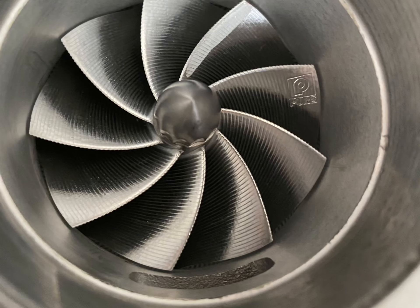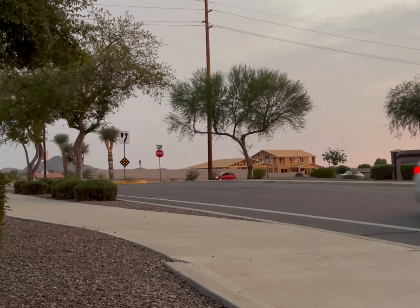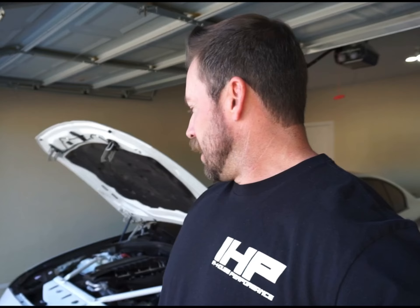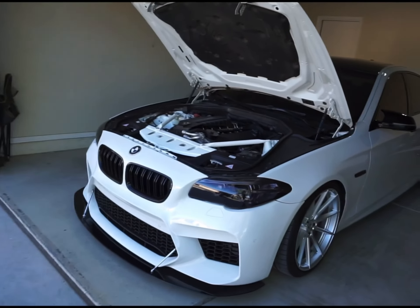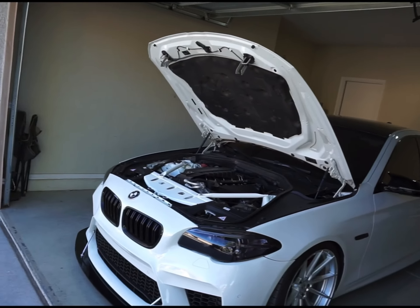A lot of stuff's been done to the car since that interview, so I figured I'd fill everybody in. As many of you know, this is a Pure Stage 2 car right now. There's some news that'll be released in the next couple weeks that's going to change that, and I'm really excited to show you guys. We'll start with the car — as you can see, this is my 2015 BMW 535i. I've had this car for about four years now and I've been building it.